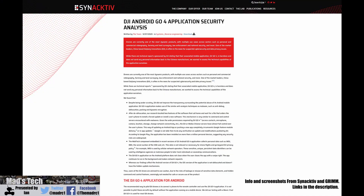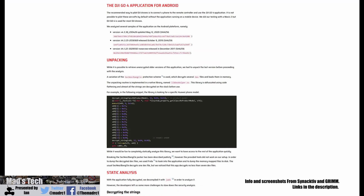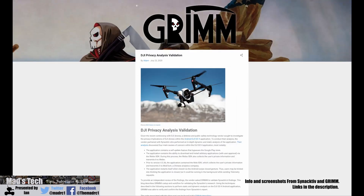A company called Synactive have released some information with regards to the Go 4 app on Android. They have been doing some investigations and those findings have been backed up and confirmed by another company called Grim. They have found four areas of serious concern.